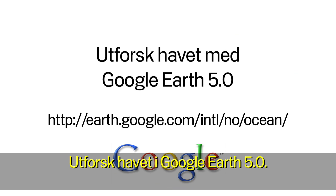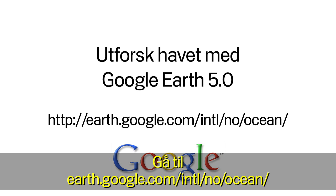Explore the ocean in Google Earth. Go to earth.google.com/ocean.